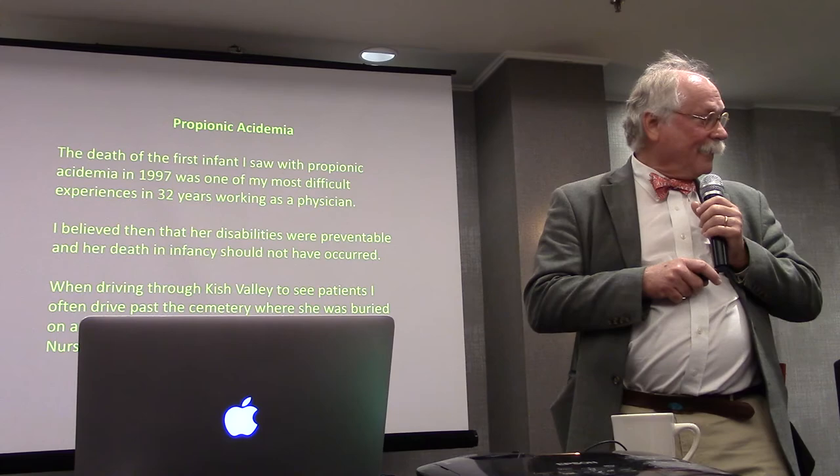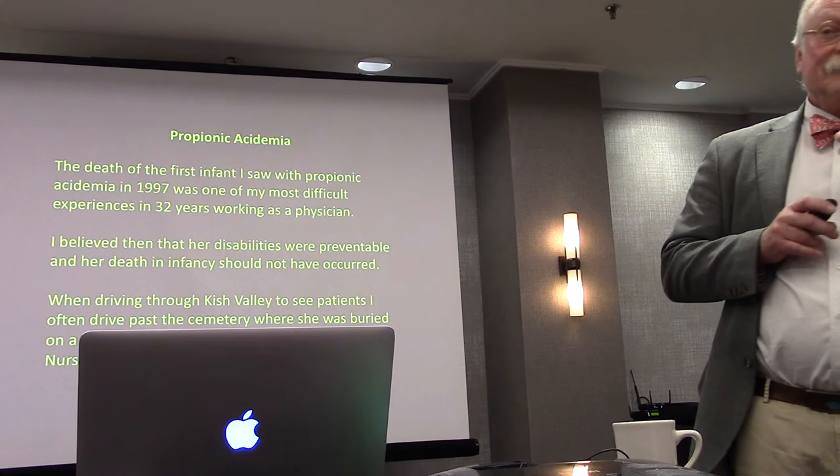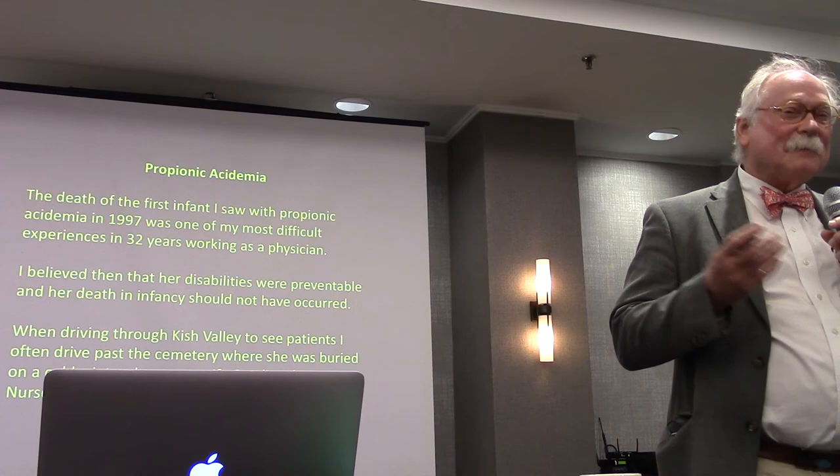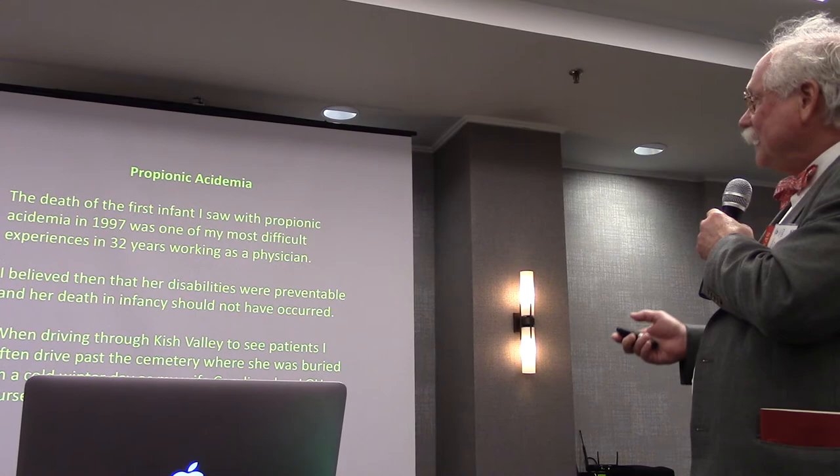Chuck is going to talk some about propionic acid, so I don't have to belabor it. I take care of a group of children with propionic acidemia. Some people say that's an easy disorder, a benign form. But I don't think so, and it's based upon one case.